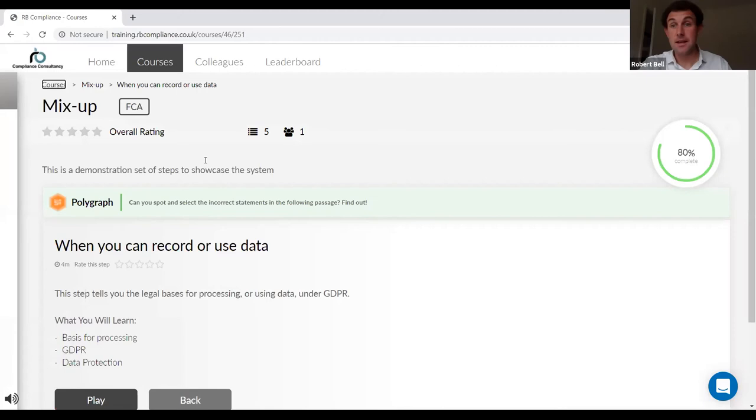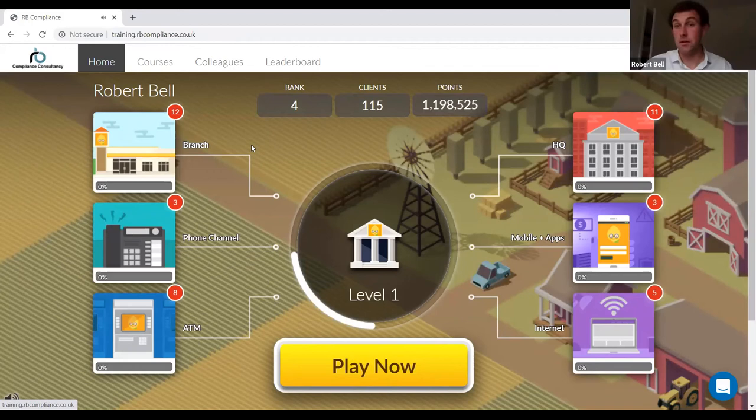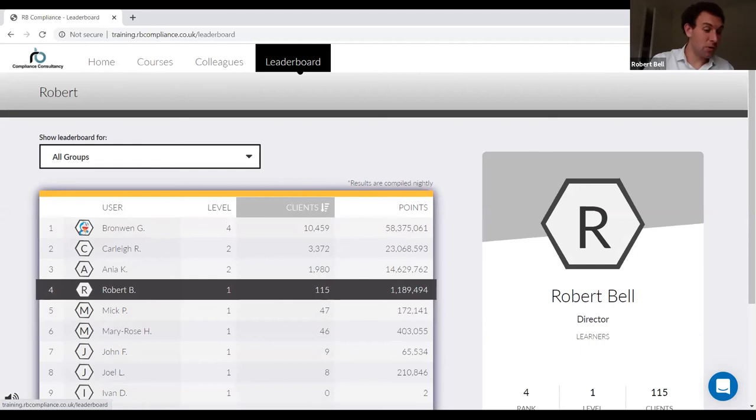Once they've played, you can see how quickly they do each step — anywhere between two and six minutes per game. When they've done it, whatever clients they've won come back into the game; if they do badly they can lose clients too. So they really want to improve. They come back, hopefully with more clients, their points build up, and then they purchase additions to their HQ and move up the leaderboard. That's a showcase of the compliance content we've plugged into this fantastic system. I'm going to hand back to John to go through some of the analytics.